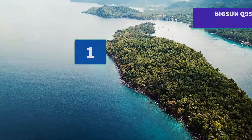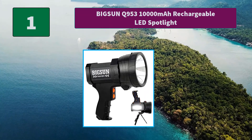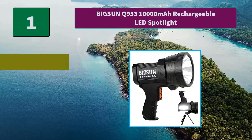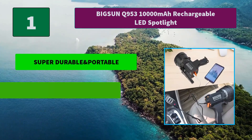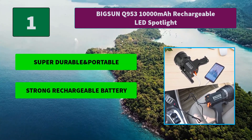Number 1: Bigson Q953-10000M Rechargeable LED Spotlight. Built-in 3 large-capacity lithium-ion rechargeable batteries for 16 to 24 hours of continuous illumination. Main Features: Super Durable and Portable, Strong Rechargeable Battery, Lifetime Warranty.